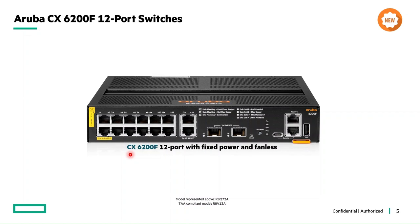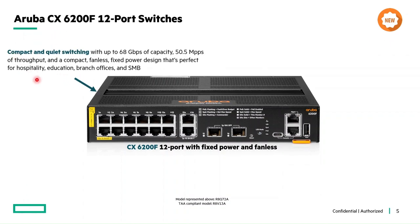Let's understand what is special in this 12-port 6200 fixed switch. Foremost, it is a fanless compact switch. The compact size reduces space requirements, and this fanless model offers quiet operation for acoustically sensitive areas such as conference rooms and office spaces.